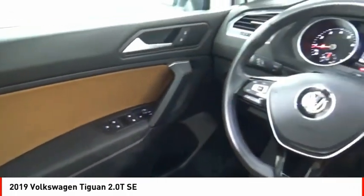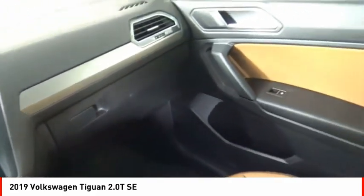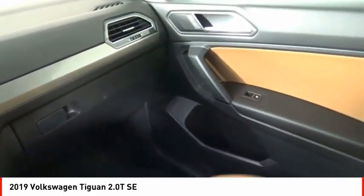Cargo area 12-volt power outlet. This isn't just a vehicle, it's an experience. So stop in for a test drive today.